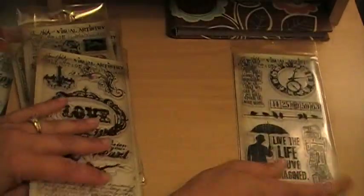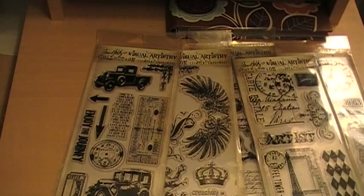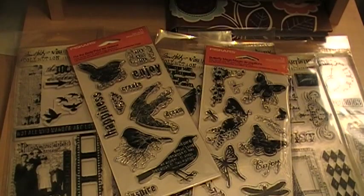This is the whole thing that I bid on — one, two, three, four, five, six, seven stamps. And then they gave me the two Fiskars.